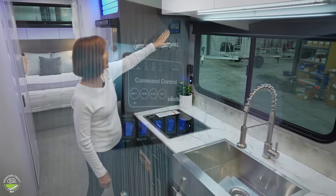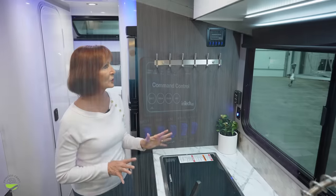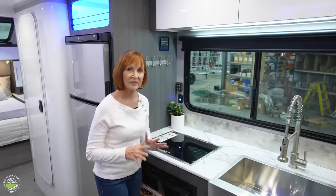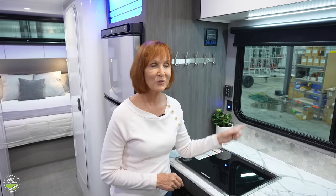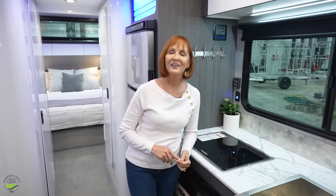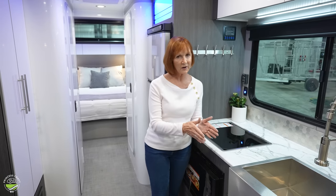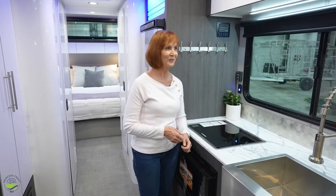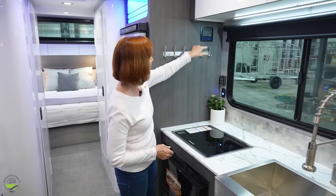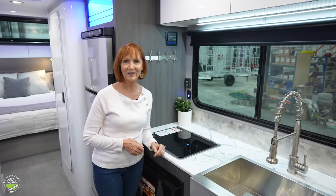There are hooks and a monitor panel on the top left. That monitor panel tells you how full your fresh, gray, and black tanks are. This trailer has a 44 gallon fresh water tank, 39 gallon gray, and 39 gallon black — plenty of tank space. It also has switches for your tank heaters and line heaters, so when you're traveling in freezing weather, that keeps everything from freezing underneath the trailer. You'll also have your water heater switch — gas and electric — and your water pump switch all right there in one place.